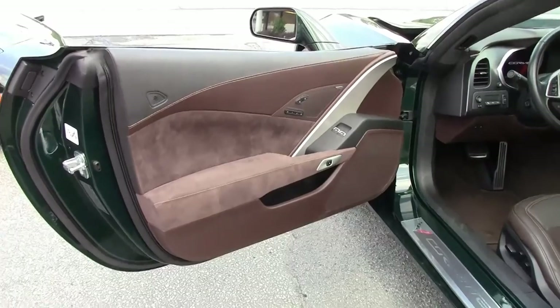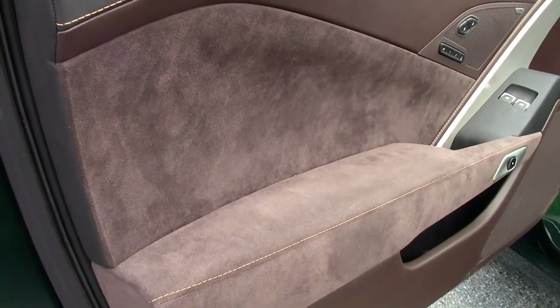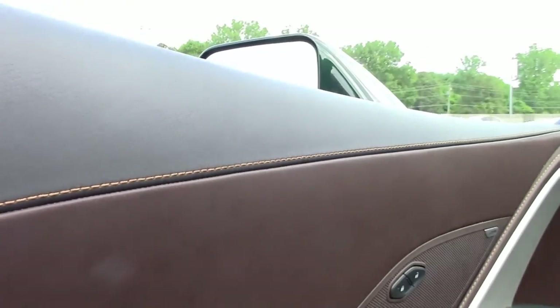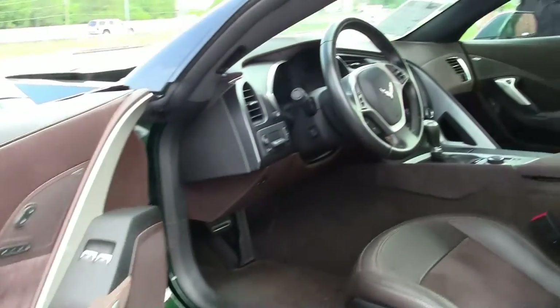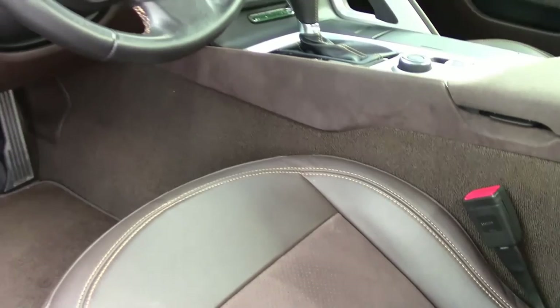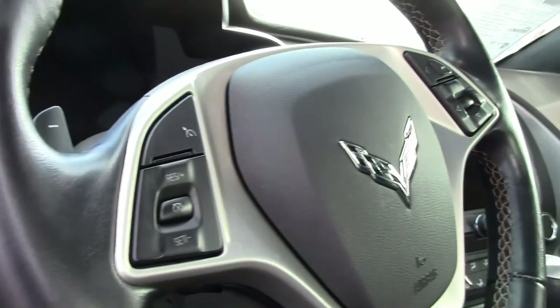For those owners that are looking for an absolute super cream puff gem car, you're looking at it. As you can see with the door panels — absolutely gorgeous. You'll see the seat interior. You'll see the select ride on the console, so you can really get into a sporty, wild ride depending on what you want to do with the car. Again, this is a 3LT.